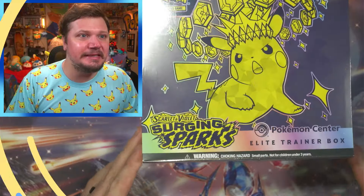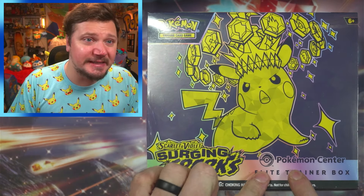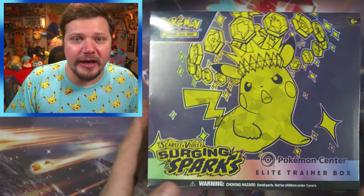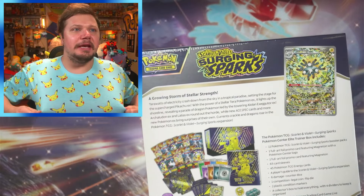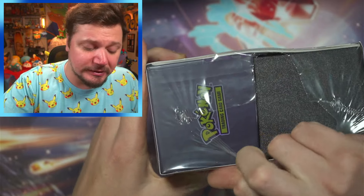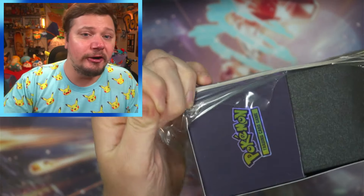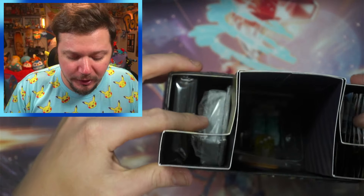Here is the Pokémon Center Elite Trainer Box from Surging Sparks. It is a Pokémon Center exclusive, so it comes with a couple of extra goodies. Look how sparkly that is! I do have the Pikachu shirt — I had to wear one since this set is based around Pikachu. I've already seen online that the Pikachu illustration rare is already skyrocketing — it is insane.